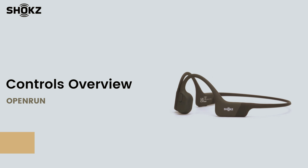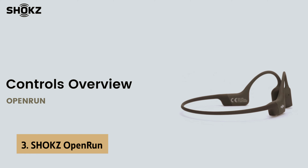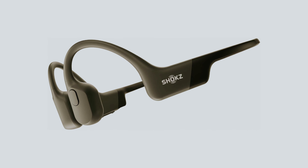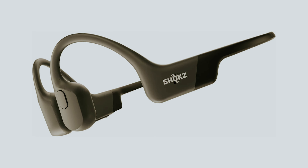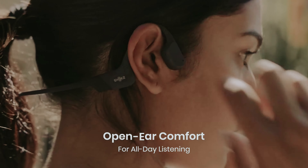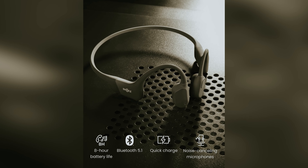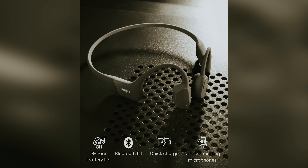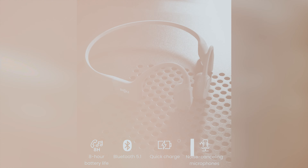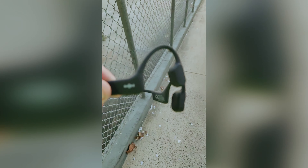At number three, we have the Shokz OpenRun, our pick for best running bone conduction headphone. The Shokz OpenRun, formerly known as Aftershokz Aeropex, presents an excellent entry point into the world of bone conduction headphones. Available in four stylish dual-color options — Blue Eclipse, Cosmic Black, Lunar Gray, and Solar Red — these headphones are designed with your active lifestyle in mind. Weighing in slightly lighter than their predecessors, the OpenRun delivers a blissful combination of comfort and stability, ensuring they stay securely in place during your workouts.